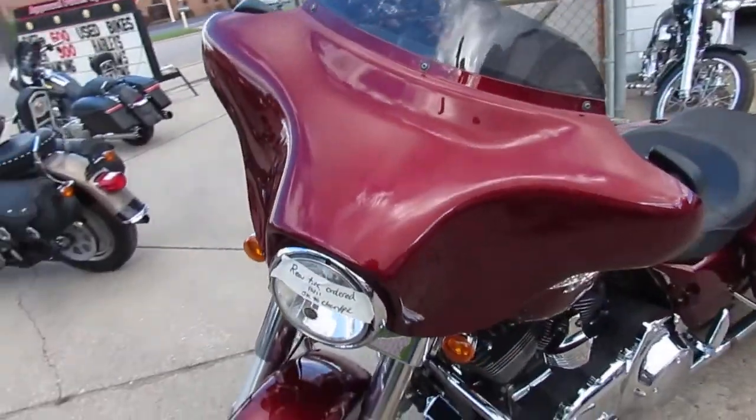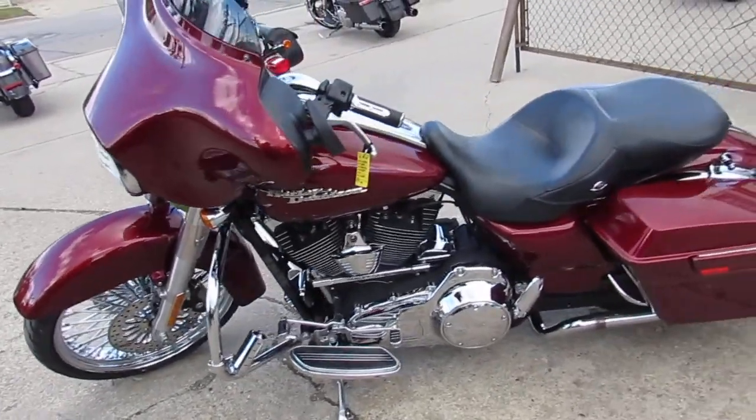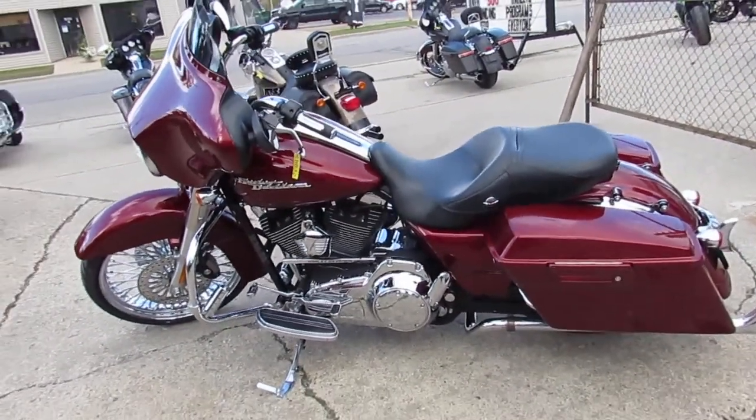We've got guaranteed financing, we've got leasing programs, and your trades are always welcome, so give us a call and we'll get it done. ApprovalPowerSports.com